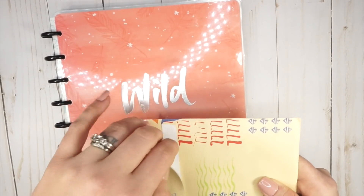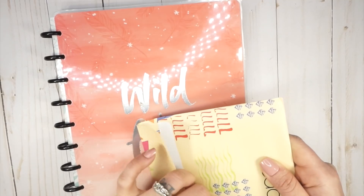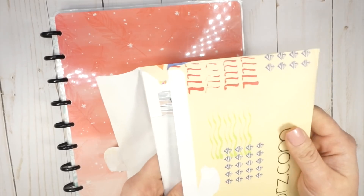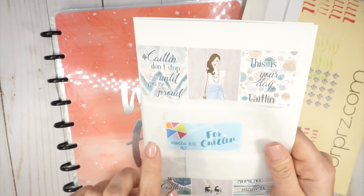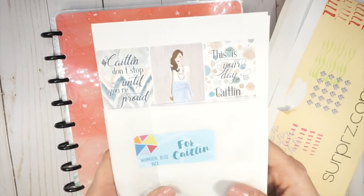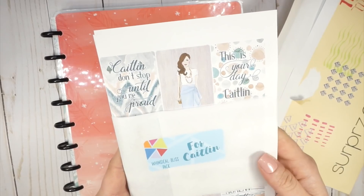What she does is — I will kind of show you — it is like a custom sticker that you can put in your planner. So if you love, like, a fashion girl sticker, this is going to be amazing for you. Oh, that's so cute. Whimsical Bliss Pack — that's what I got. And this is heavy. Like, there are so many stickers in here, you guys.